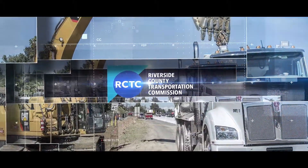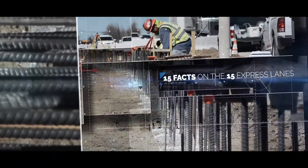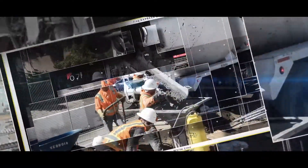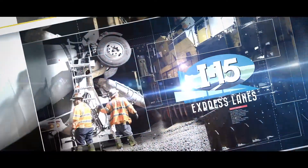The Riverside County Transportation Commission presents 15 Facts on the 15 Express Lanes. This edition looks at the benefits of using precast concrete girders to build bridges.